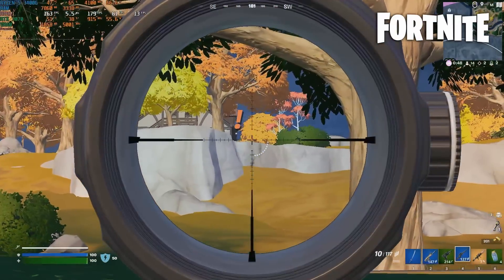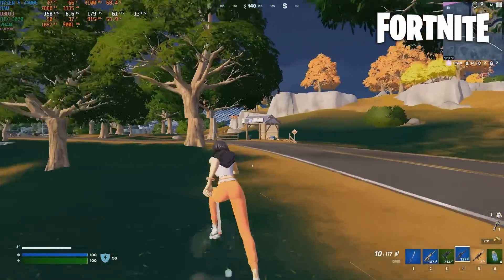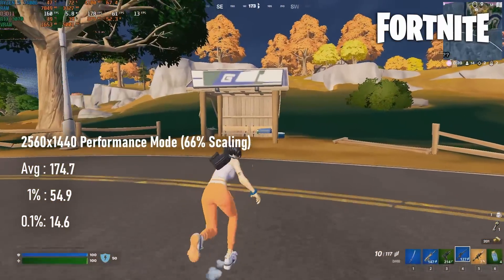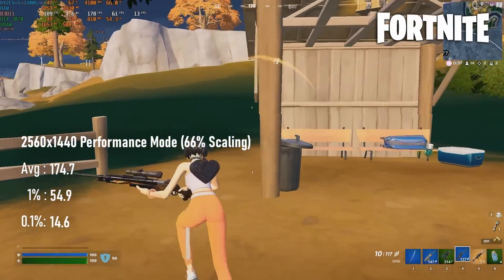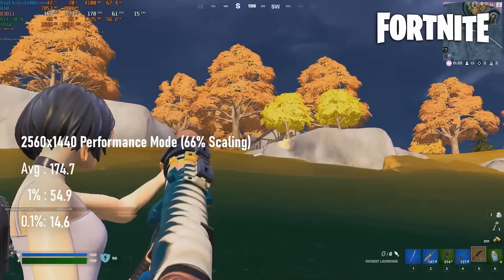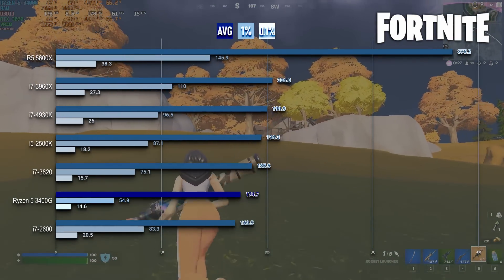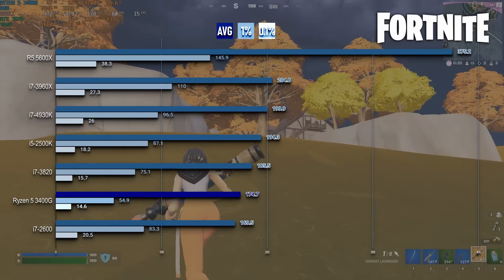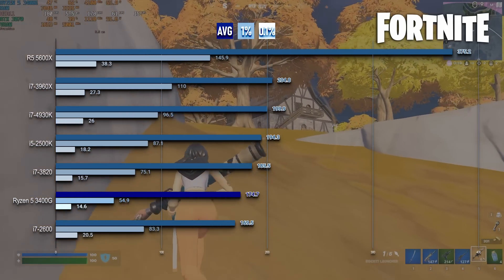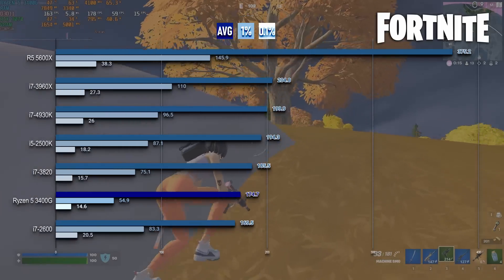Fortnite Chapter 4 dropped on the day I tested the 3400G, so it's perhaps not the fairest comparison. In performance mode, FPS almost hit 175 on average. The standard Fortnite stutter hasn't gone anywhere, however, so 1% lows are still too low, and 0.1% lows aren't old enough to drink. Compared to Sandy Bridge, it's still not that impressive — only drawing level with the 4.3GHz i7-3820 and 3.8GHz i7-2600, though those CPUs were tested in Chapter 3, so it's not a completely apples-to-apples comparison.